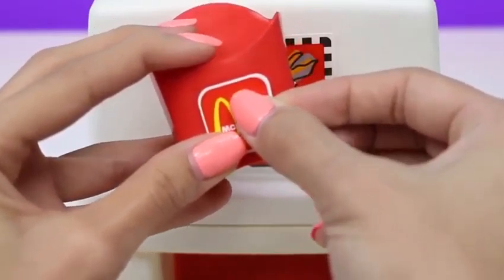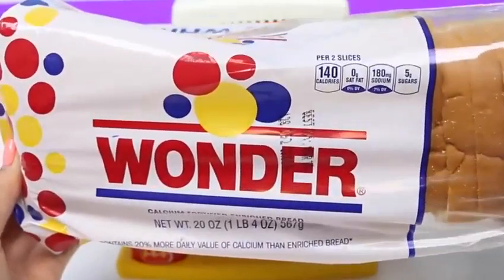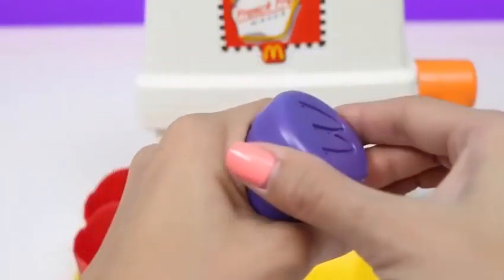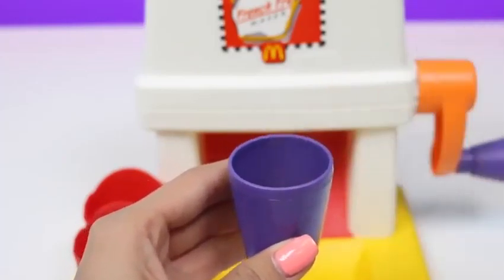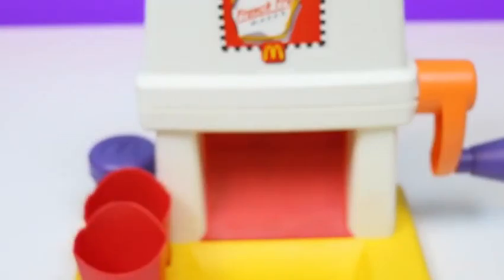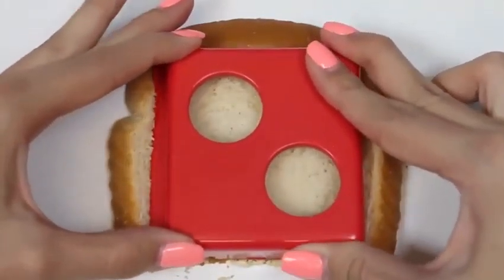And the smaller stickers go in each of the french fry containers. Time to fill up these containers — the base holds our french fry containers. The two ingredients we need to make these french fries are Wonder Bread and cinnamon sugar. Let's fill the shaker up with cinnamon sugar. It smells like Cinnamon Toast Crunch. Next we're going to need some bread.